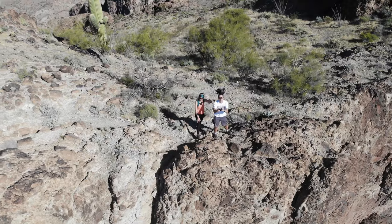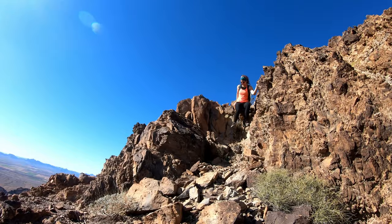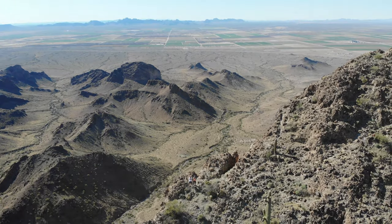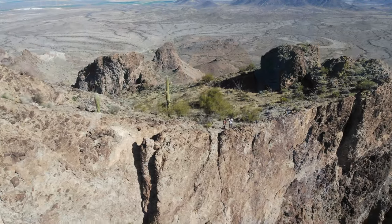There is a nice breeze up here though. I think it's time to go down. I don't know if the video is doing it justice, but this is scary over here. Well, we came, we saw, we droned — now it's time to get down again, which is often the tricky part.